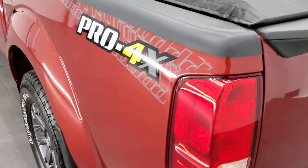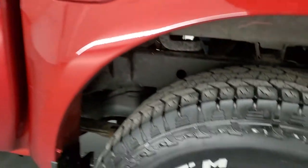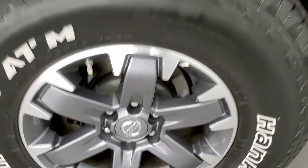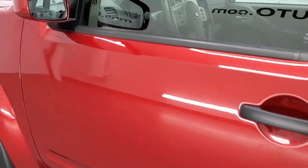Tailgate shuts nice and solidly. As you go down the driver's side, it's just as clean as the passenger side — no dents or dings on the box. And for full disclosure, the back rim is in nice condition too. Down the rest of this side looks really good. Doors look good and it has power mirrors.